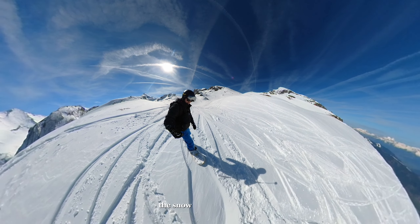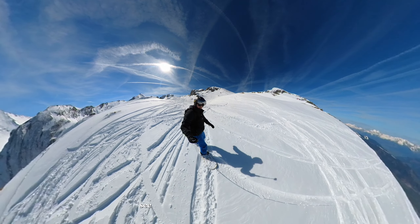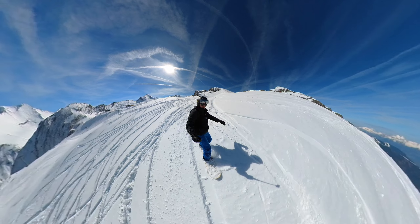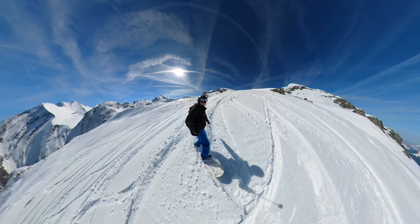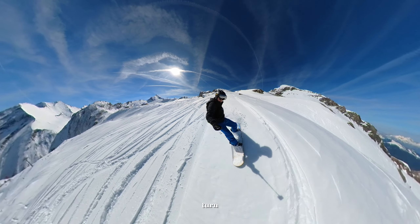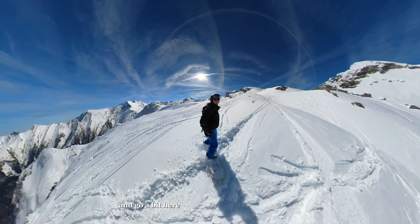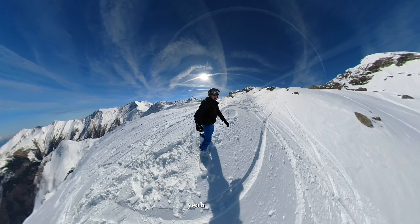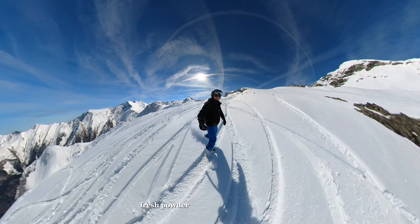The snow is so sticky, it's bad. Let's see if I can make a little turn to the left and get some speed up. There we go — turn, and go a bit here. I think we have some nice powder. Yeah, let's go — fresh powder, not sticky anymore here.